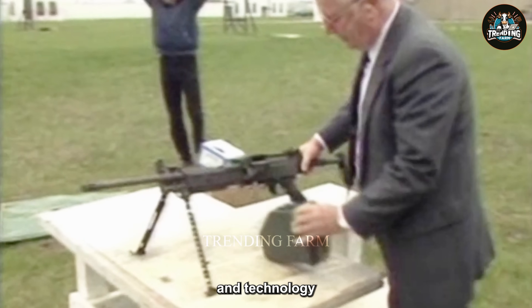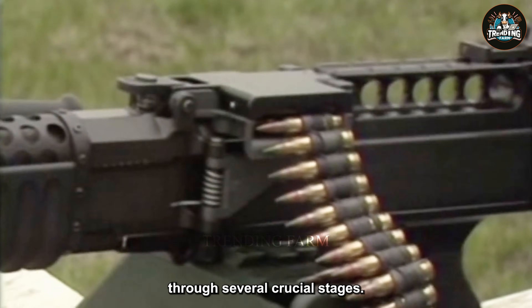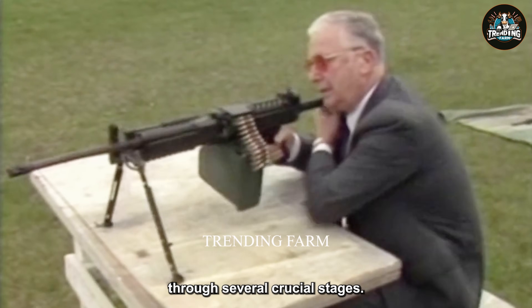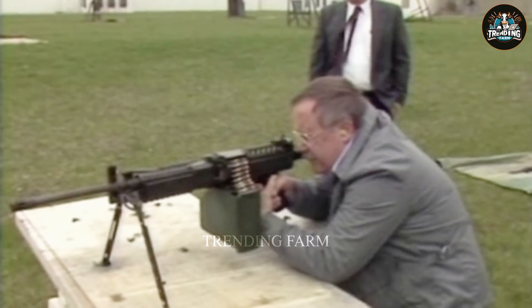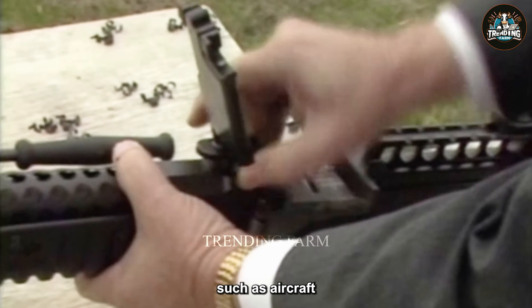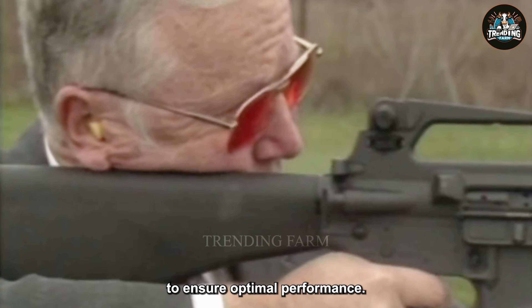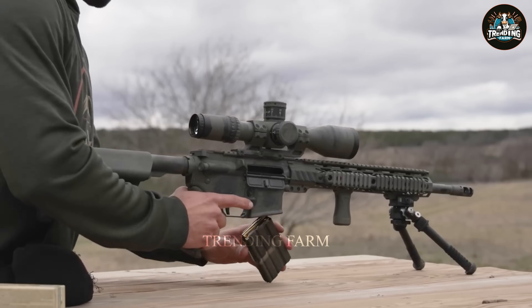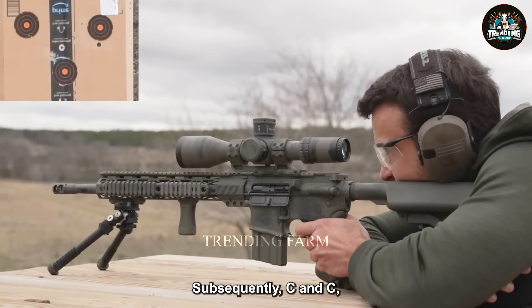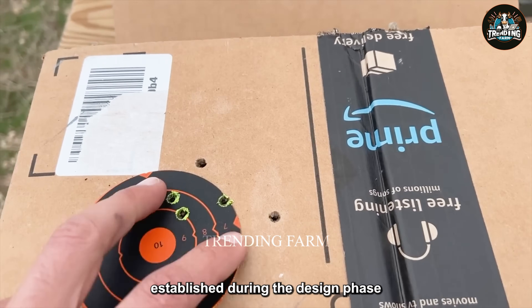The manufacturing process of the AR-15 rifle progresses through several crucial stages. Initially, high-grade materials such as aircraft-grade aluminum alloys and high-strength steel are meticulously selected to ensure optimal performance. Subsequently, CNC (computer numerical control) machining is employed to achieve precise tolerances and intricate geometries, aligning with the specifications established during the design phase.